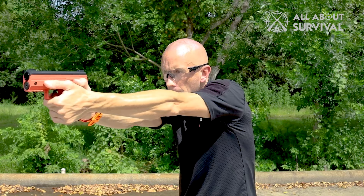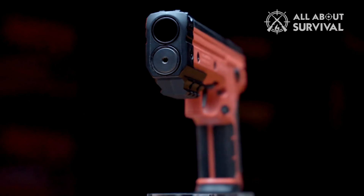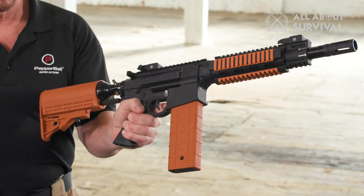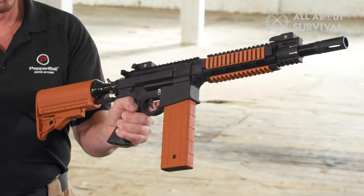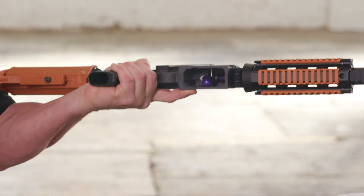This approach to home defense is particularly appealing in scenarios where the threat level does not justify, or legal restrictions prevent, the use of deadly force. As a result, less lethal guns are gaining traction as a viable and responsible choice for home defense, balancing the need for effective protection with the desire to reduce harm.